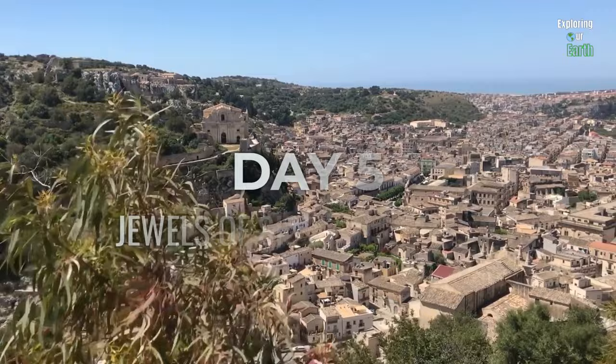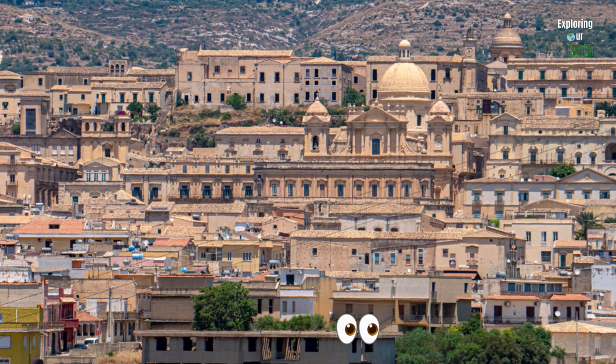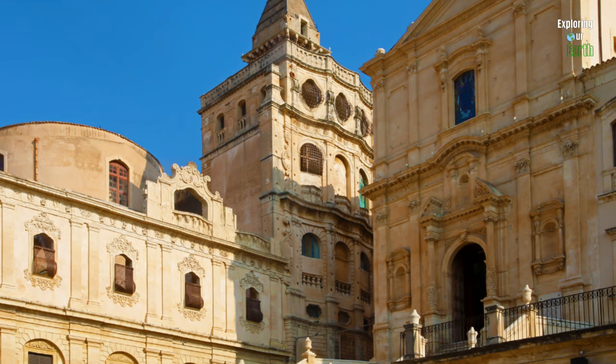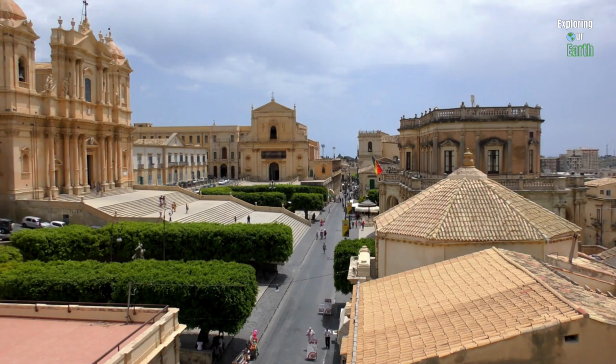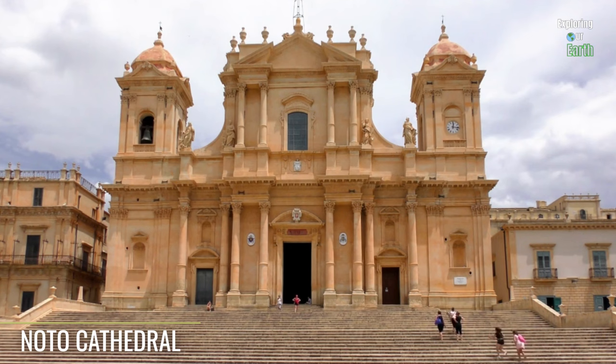Day 5, your last day in Sicily, is all about exploring the UNESCO World Heritage-listed Val di Noto, a region filled with charming towns, each boasting its own unique history and attractions. From Catania, take an hour's journey to Noto, a charming town in southeastern Sicily with a captivating blend of influences — from its iconic Baroque architecture reflecting the aftermath of the 1693 earthquake, to its rich Sicilian cultural traditions, historical heritage encompassing Greek and Roman legacies, and vibrant religious festivals, all set against the backdrop of stunning natural landscapes. Start the day at the magnificent Noto Cathedral, Basilica di San Nicolò, a prime example of Sicilian Baroque.